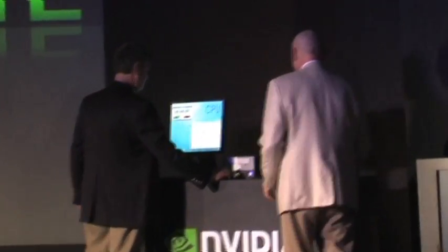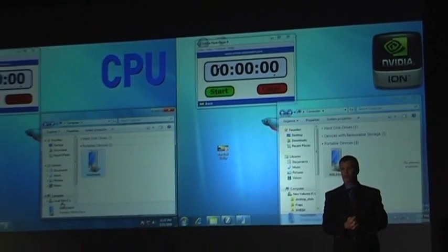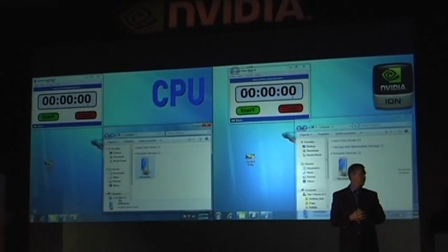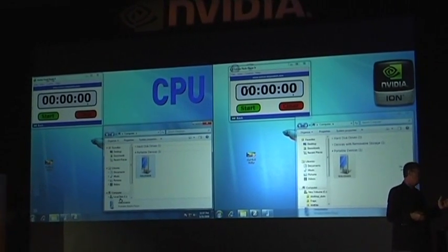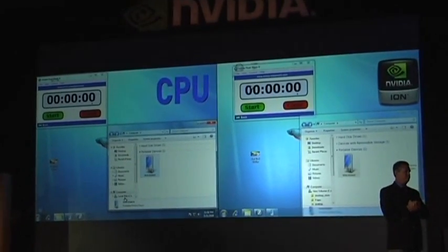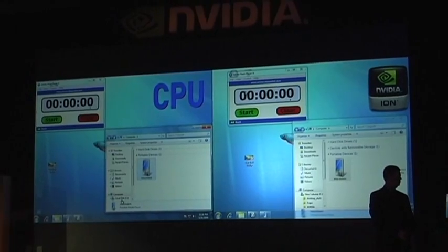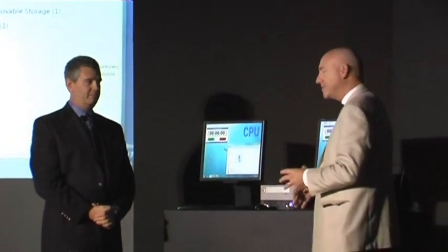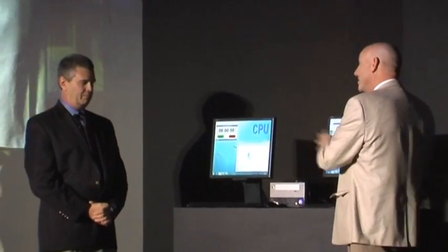Why don't you tell us a little bit about what this application is? This is an application that does fast video transcoding. It will enable us to rely on the power of the GPU to easily move video to portable devices such as music players or cameras. We've got two PCs set up: one is the Acer Aspire Revo with the ION processor, and the other is an Atom-based PC with the Intel Atom chipset. We're going to show how built into the operating system is the ability to do this live conversion.